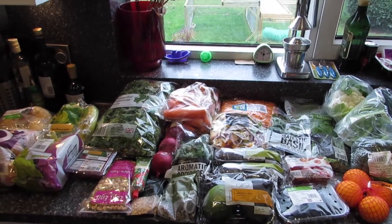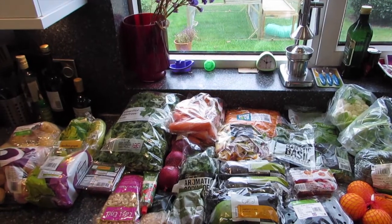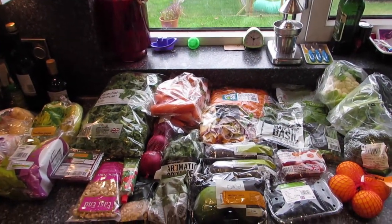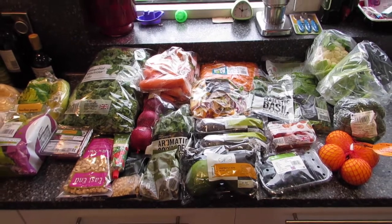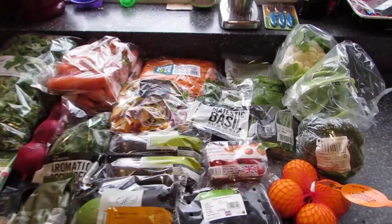Hello! We just had our food delivery for this week, so I thought I'd get it out on the side and show you what we've got. It's probably one of the bigger shops we do this week to sort of top up with stuff — quite a lot of fruit and veg mainly. So yeah, a quick look at what we've got.